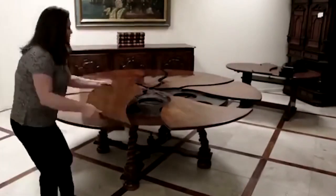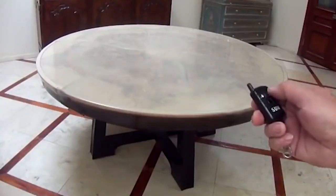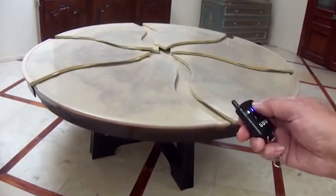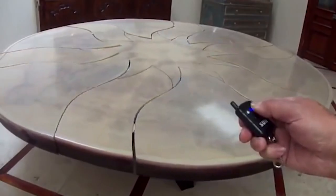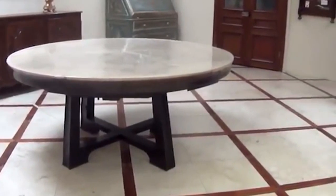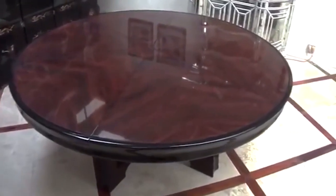The first prototype of this table appeared in 1997 and had to be operated manually. The user would have to move the wooden petals and then place the additional fragments on the empty space all by himself. But advances in technology allowed the developers of this unusual table to eliminate the need for human effort. The most recent version assembles and disassembles on its own.